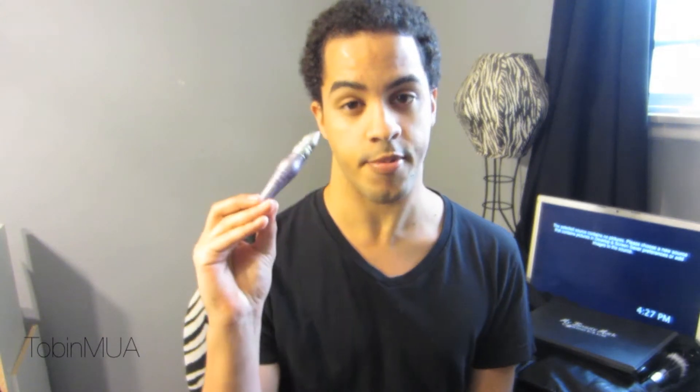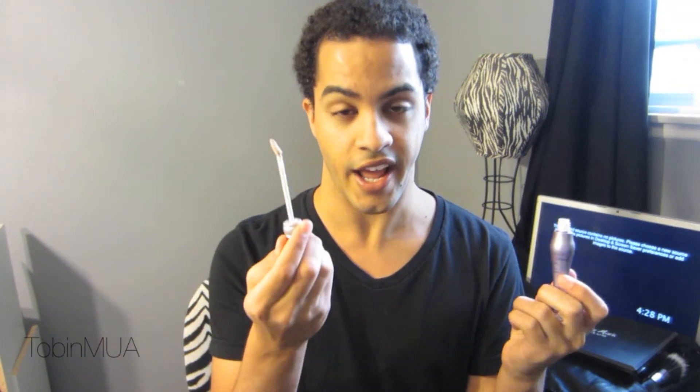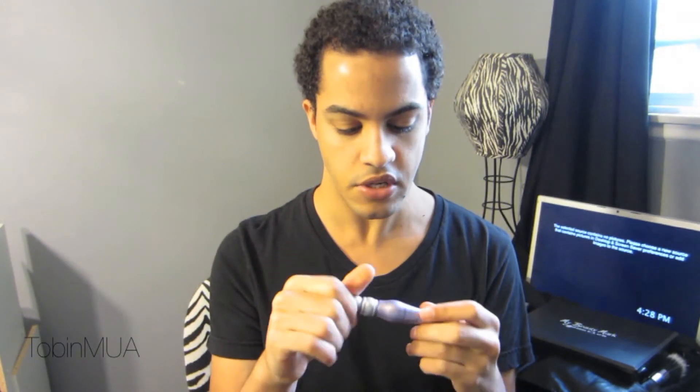The next product is the Urban Decay Primer Potion. I got the full size for Christmas — I do have the travel size but I got the full size for Christmas. I've been using this a lot on my bride as well. It's a great eye primer with a doe-foot applicator, really easy to blend in, not a lot of mess.